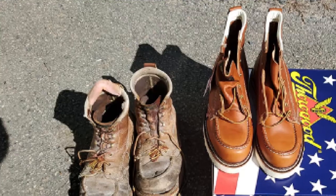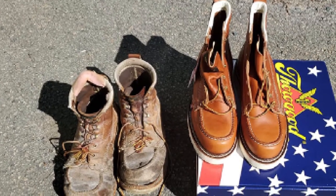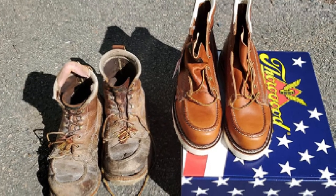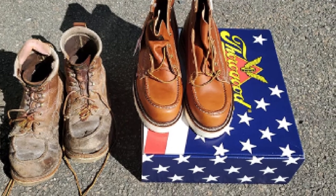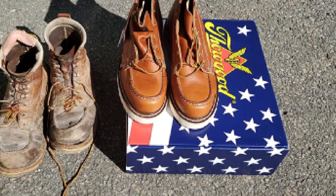Thorogood 6 Soft Mock Toe Boots are extremely durable and they also perform amazingly on both metal and asphalt roofs. They come in plenty of colors to choose from and you can also opt for its steel toe version, according to your preference.